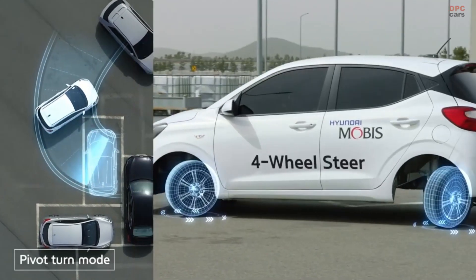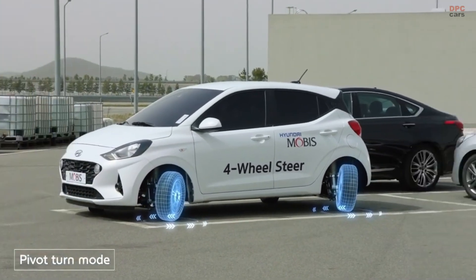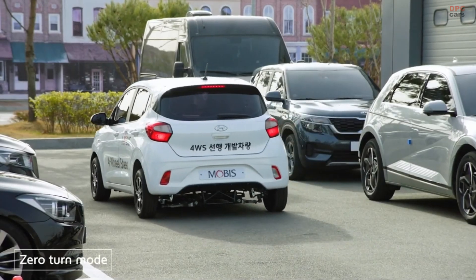Incredible innovation. Hyundai Mobis unveils advanced four-wheel steering technology. The term 4WS, which represents four-wheel steering, revolutionizing automotive capabilities with features like crab driving, zero-turn, and central axis rotation.